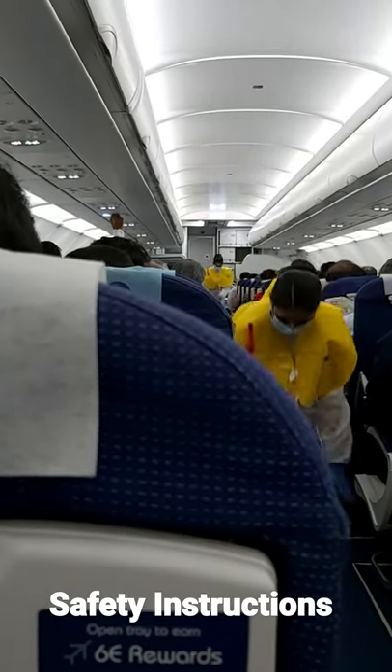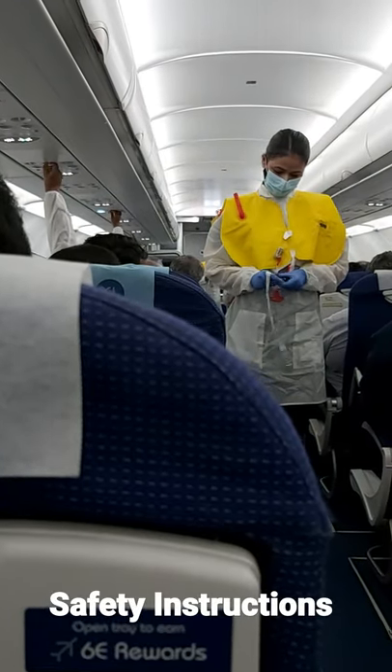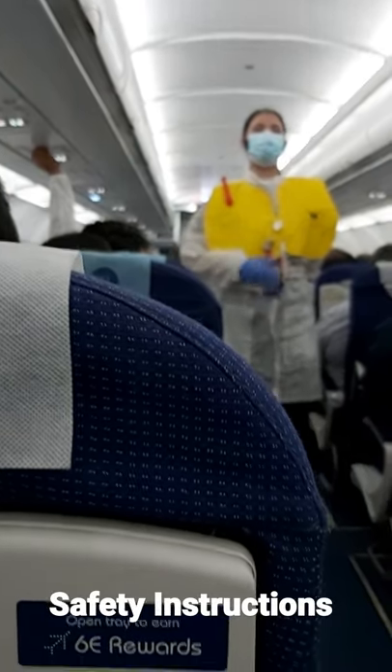Take the pouch under your seat and slip it over your head. Secure the strap around your waist with a buckle. Pull the red tab down to the end. Or blow into the line for oral inflation.